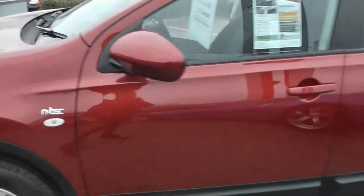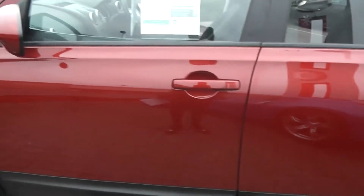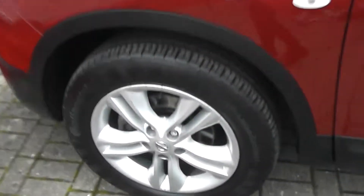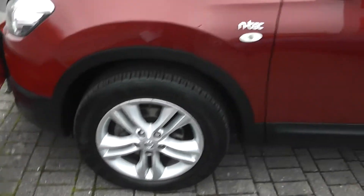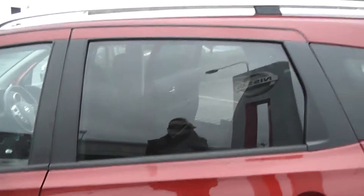Coming to the front of the car, you can see we have the front fog lights, body coloured bumpers, body coloured trim, and body coloured door handles. The paintwork is in great condition, as are the 17 inch alloy wheels. The car also has rear privacy glass and two chrome roof rails.